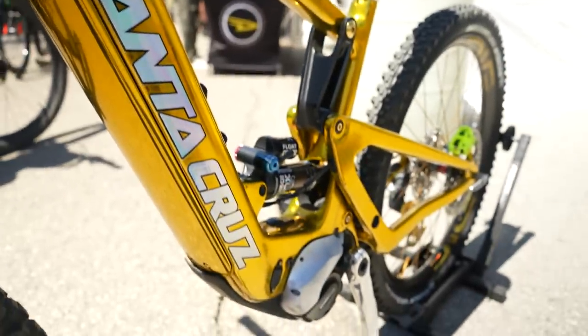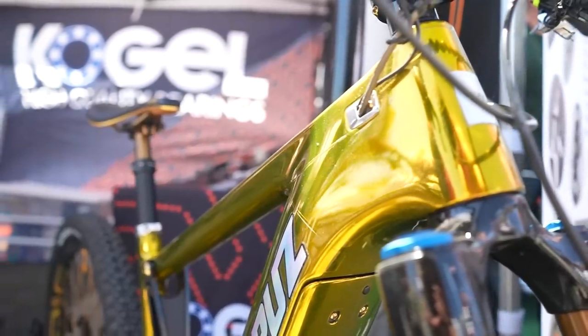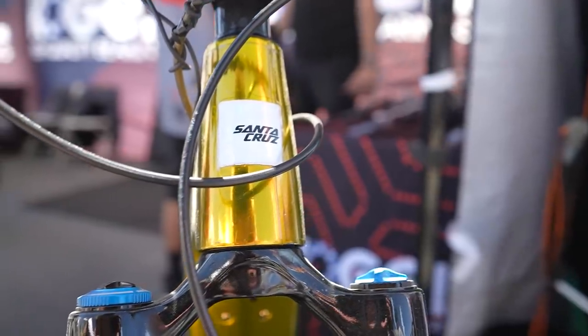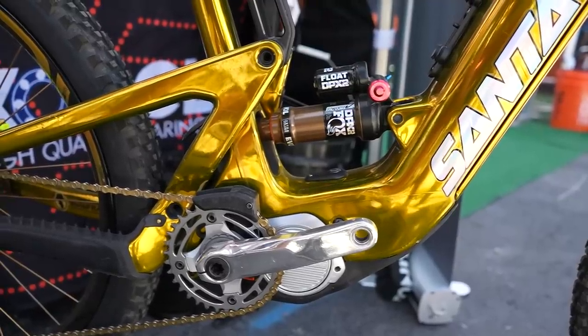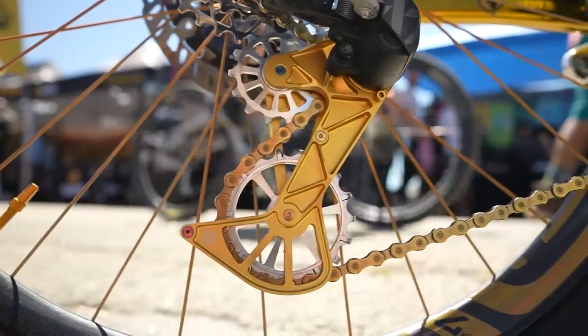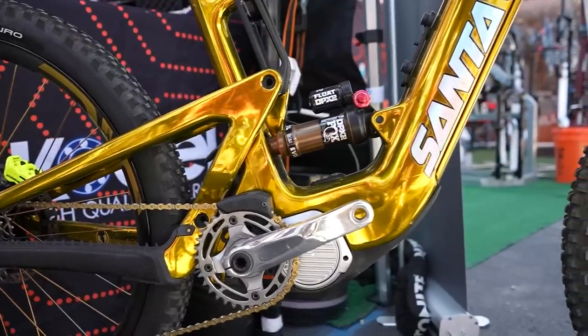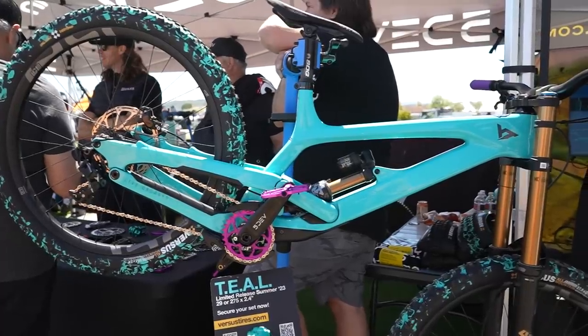Gold Santa Cruz. You know when something is made to look so good that it ends up looking bad? You can't polish a turd? I mean, this Santa Cruz is no turd, but they've polished it so much they may have made it one. I'm not sure about that. That's a lot of bling for me. Nice bike. Shame about the tyres.